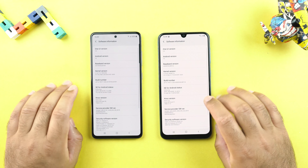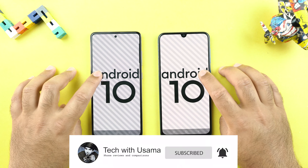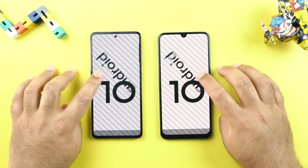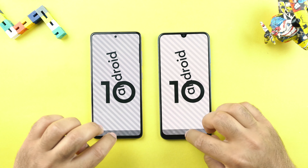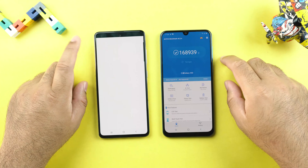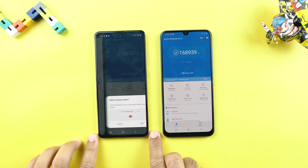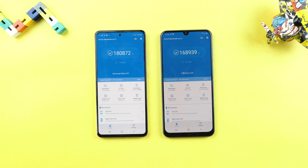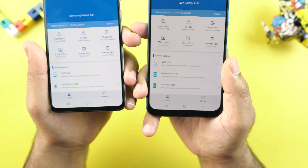Please subscribe as I have been working really hard for all these videos. Both phones are using the same latest software update. The A51 uses the Exynos 9611 and has 6GB of RAM. The A50 uses the Exynos 9610 and has 4GB of RAM. The Antutu score is on your screen. After the Android 10 update, the A50's score has gone to 168,000 from 140,000 — a massive improvement. This phone is now very close to the Galaxy A51.